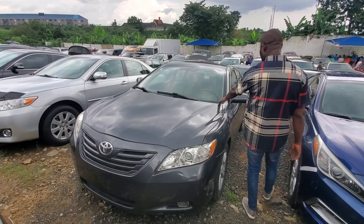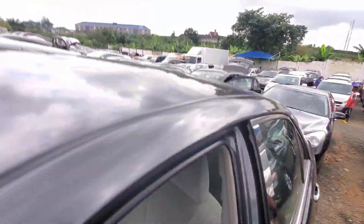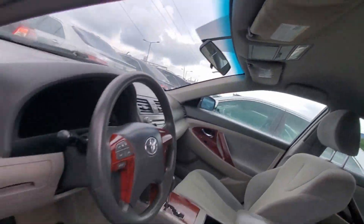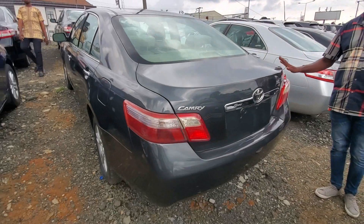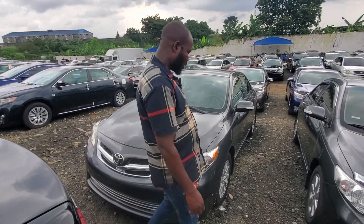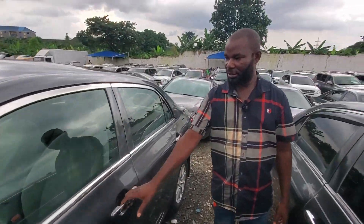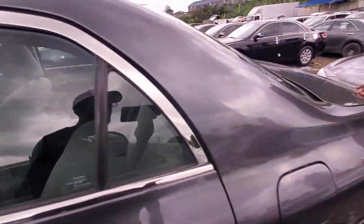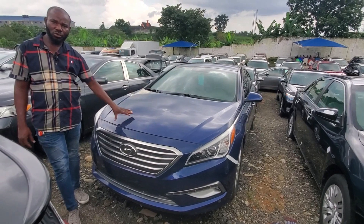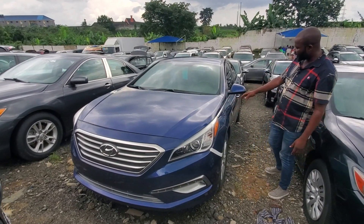2008 Toyota Camry Spyder, fabric interior — this one comes with fabric interior, not leather. Toyota Camry 2008 model, this one goes for 4 million Naira. 2011 Toyota Corolla, pencil color — everything is working, look at everywhere. Fabric interior, American spec, everything is just like new. Toyota Corolla 2011 stainless everywhere — this one goes for 5 million.